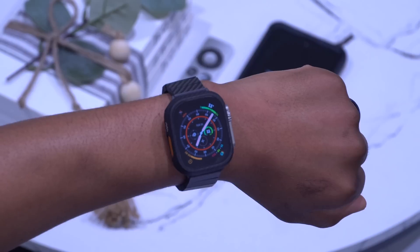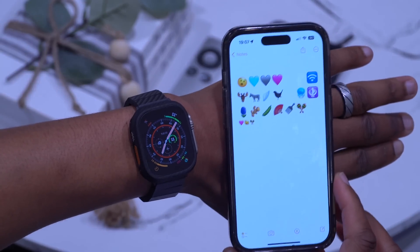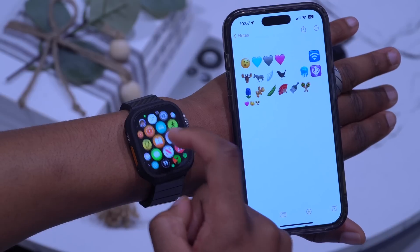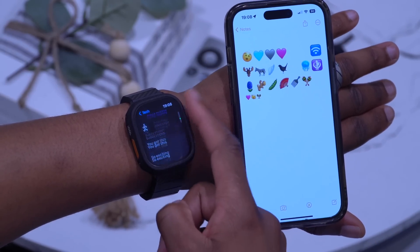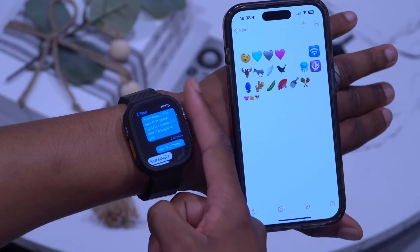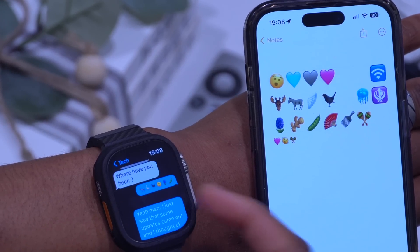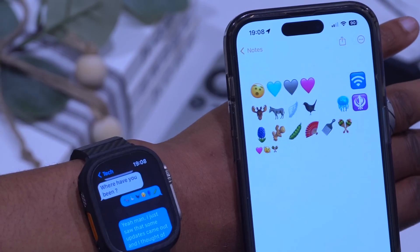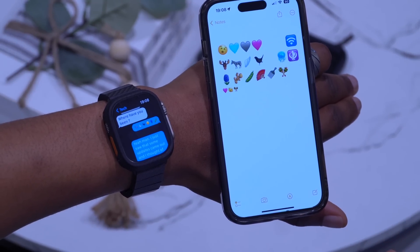This update adds support for new emojis. There are about 21 new emojis in total, and they are supported on watchOS 9.4 as well. Some of them include the donkey, the goose, the blackbird, the shaking head, peas, and others — all adding support for the latest Unicode standard.